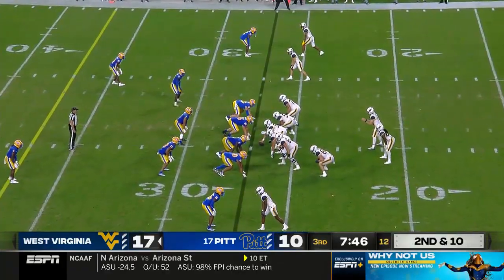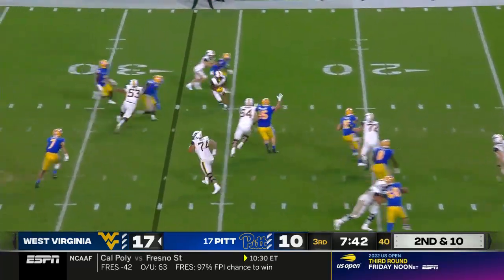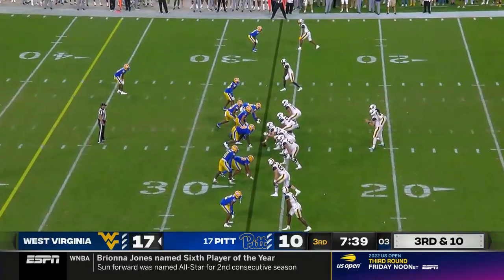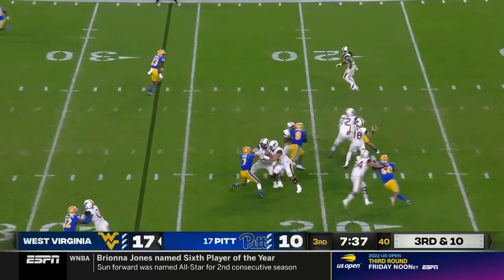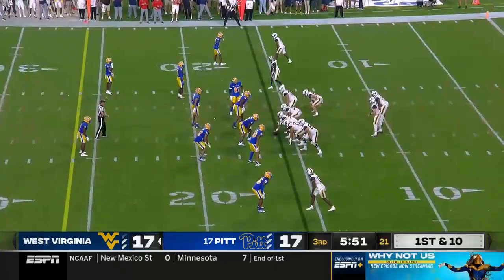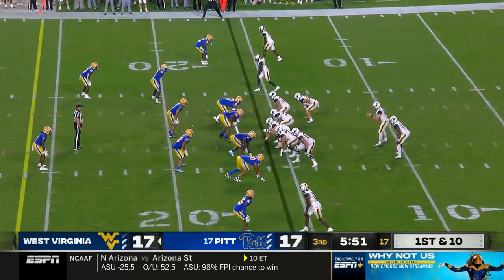They have made some big-time plays. Second and ten now for Daniels, coming on a little slip screen. Daniels on third and long — incomplete. No preseason — you throw the ball out there, just play.